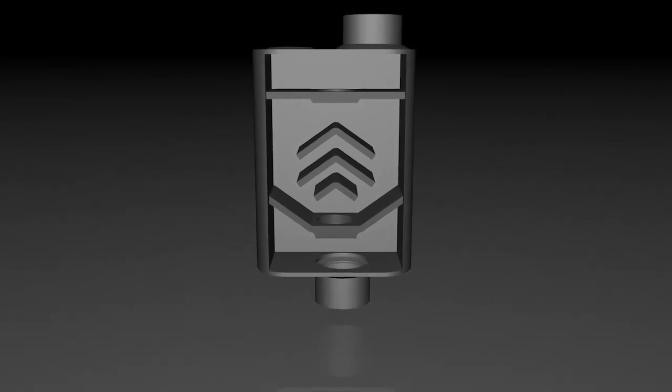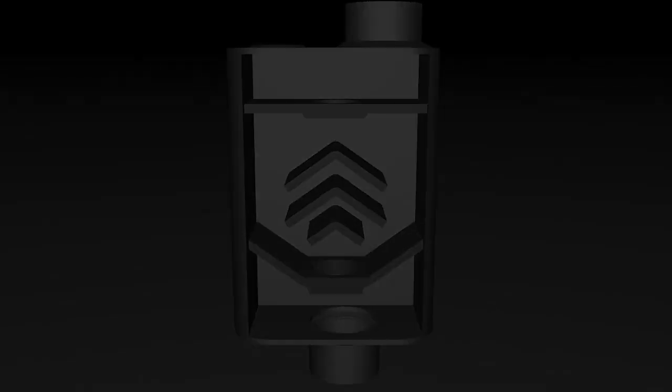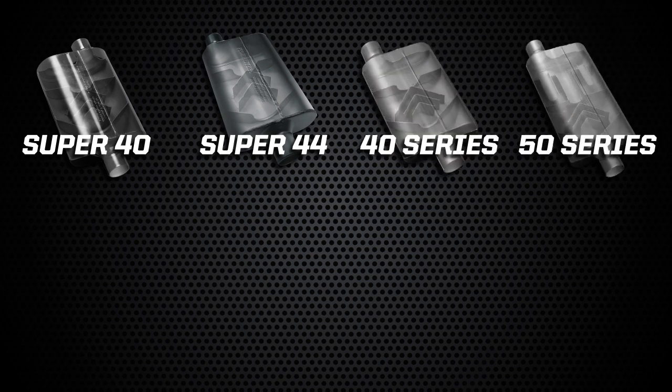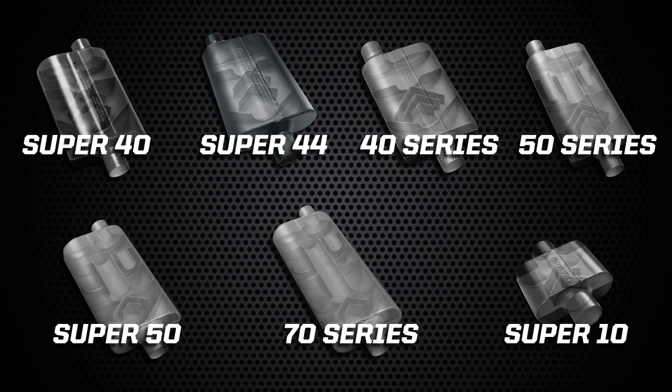This is a key selling point for Flowmaster chamber mufflers versus our competition. Popular Flowmaster Delta Flow mufflers include the Super 40 and Super 44, the 40 series, 50 series, Super 50, 70 series, and even the Super 10 racing muffler.